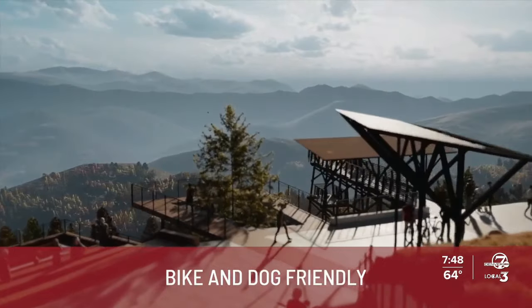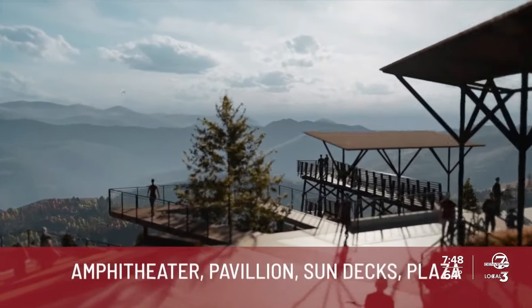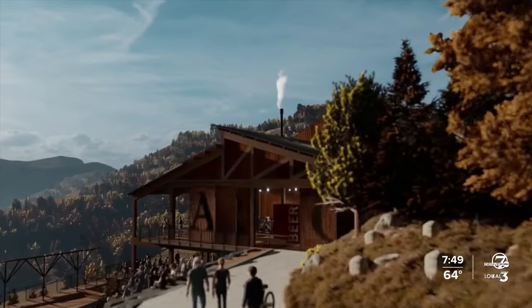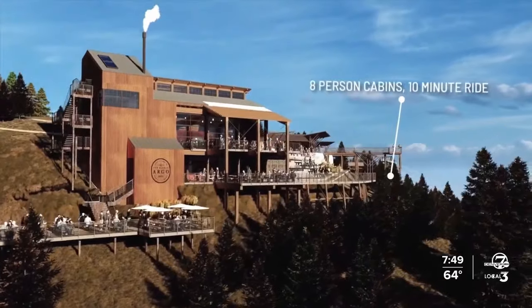It'll feature pedestrian plazas, viewing decks, food and beverage options, and a gorgeous amphitheater. There will also be a picnic area that will traverse the other side of the mountain, and lovely things for everyone to enjoy.